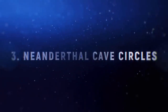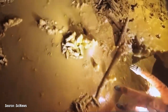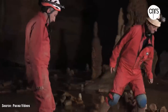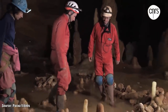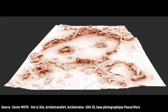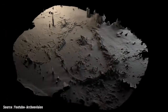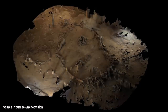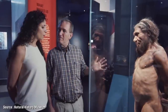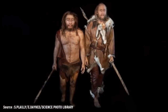Number 3: Neanderthal Cave Circles. Inside Bruniquel Cave in southern France, hundreds of carved stalagmites can be found jutting from the cave floor. The cave was originally found in 1990 but remained closed off until 2013, when researchers were finally able to examine the mysterious circles constructed from the stalagmites. The circles are notable because there is evidence they were altered and used by early humans for heat, lighting, and cooking. Initially believed to be about 40,000 years old, carbon dating places them at an astonishing 165,000 years old — built by Neanderthals, once thought to be brutish and unintelligent, but whose 400 elaborate stone structures tell a very different story.